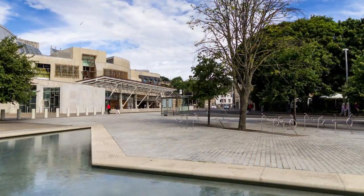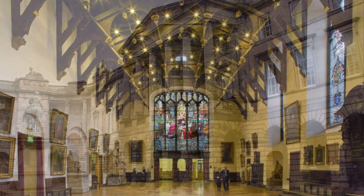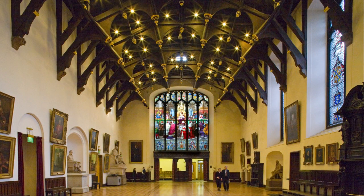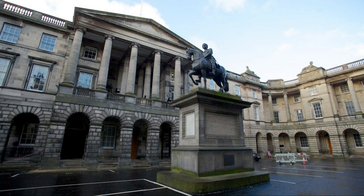Further up the mile, there is Parliament House — a grand and imposing building situated in the heart of Edinburgh's historic Old Town. Parliament House is a prominent symbol of Scotland's legal and political history and, until the early 18th century, the site of the Old Parliament of Scotland. Originally constructed in 1639 and the world's first purpose-built Parliament, this magnificent edifice has witnessed centuries of political debates, legal proceedings, and significant events that have shaped the nation.